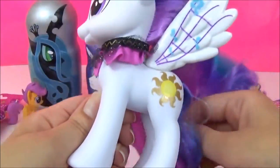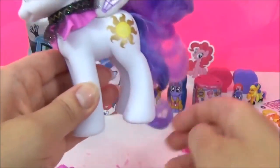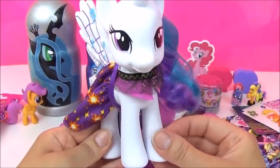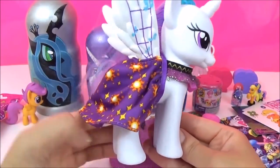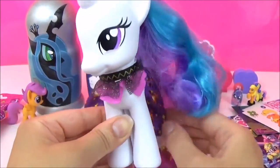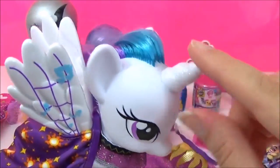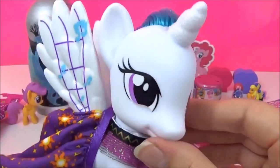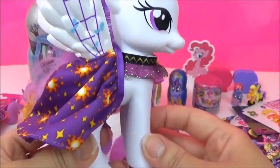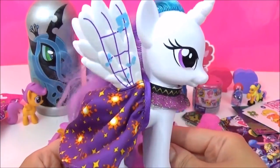If you take her dress off, you can see her cutie mark! Let's put the other one on — and this is what she looks like in her other outfit! Super pretty! I love the glitter! I really love this Princess Celestia! It's really cute! What do you guys think?